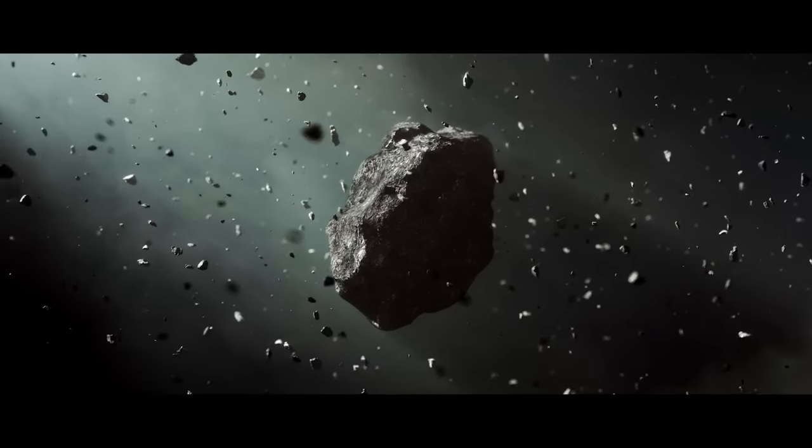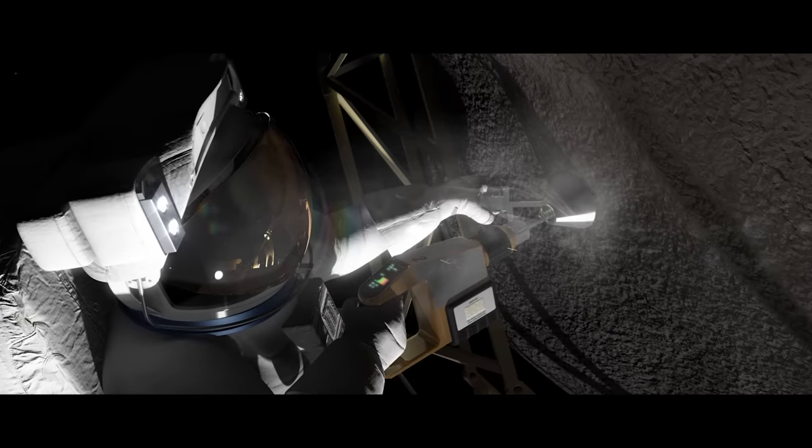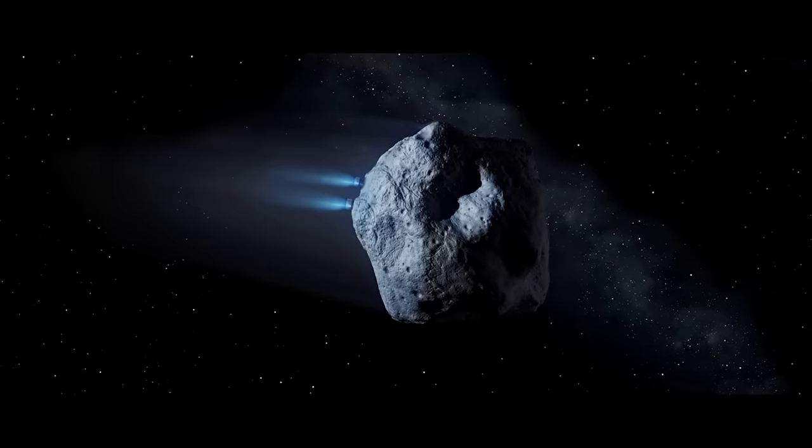A crewed mission lands on an asteroid. They test optical mining: large reflectors concentrate sunlight, excavating and extracting resources while enclosed in a containment bag. Ion thrusters are fixed onto the asteroid.